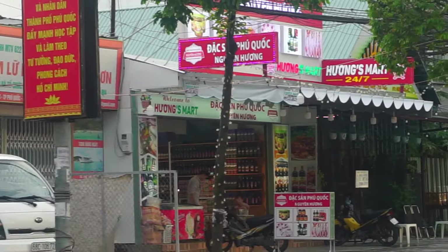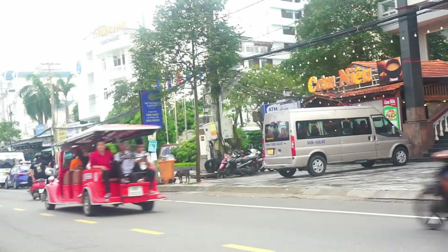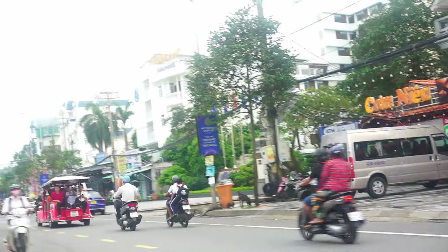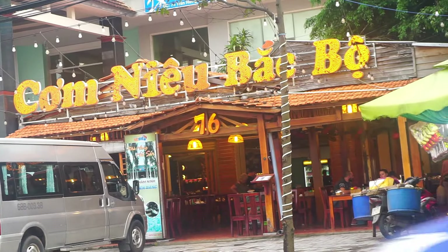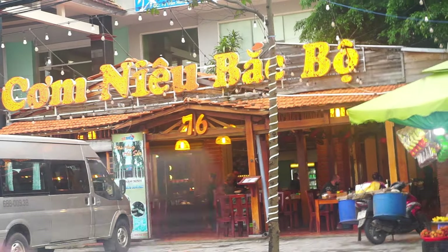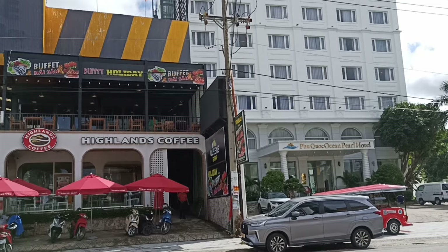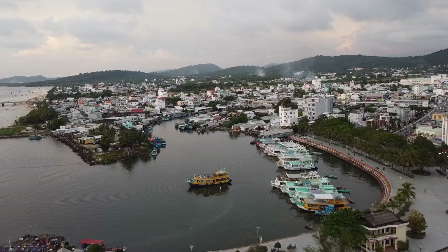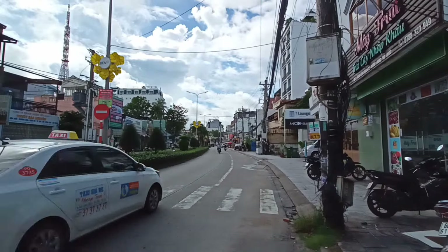This town is particularly popular with tourists who are visiting the island. Duong Dong is also known for its dining and nightlife options including the famous Tran Hong Dao Street, which is home to some of the best hotels and resorts on the island. If you're looking for budget-friendly accommodation there are many options in this area.